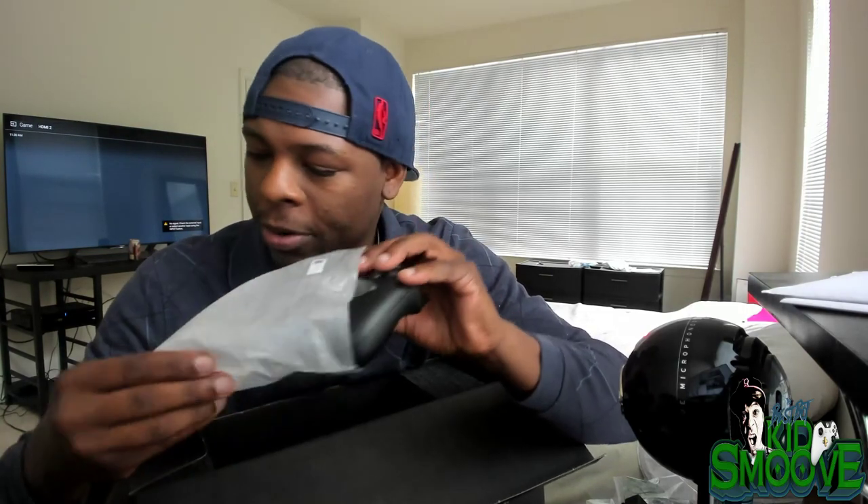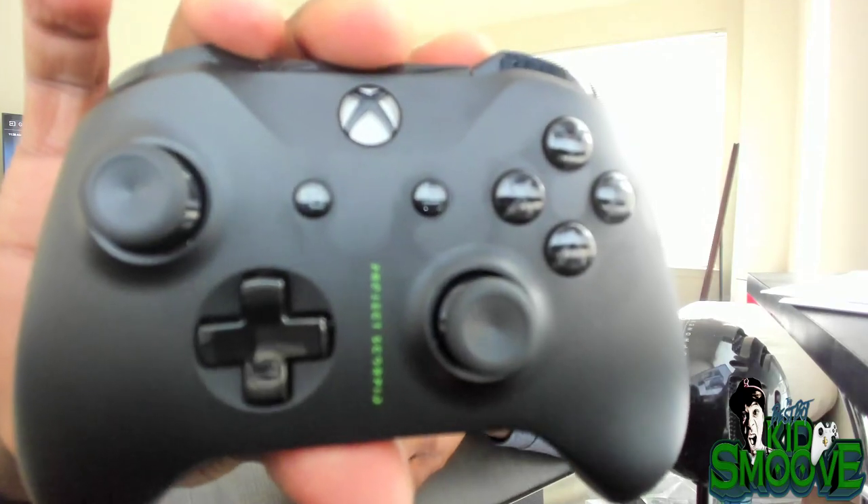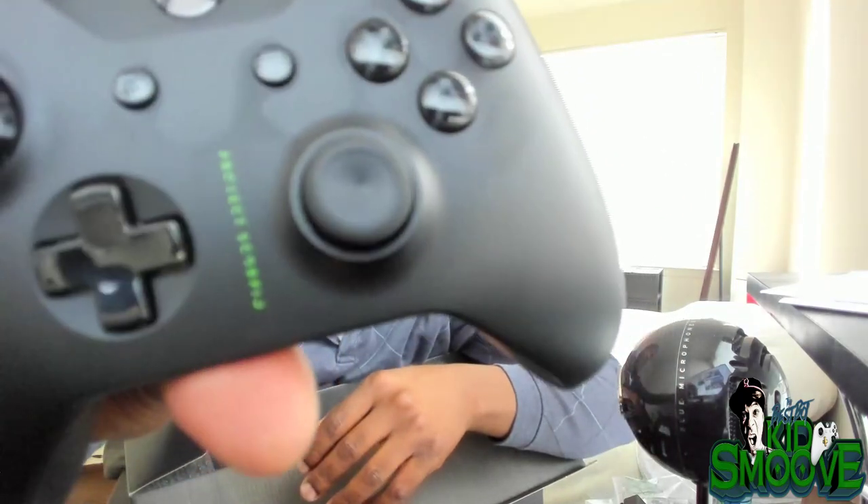Now here we have another special item. Everybody wanted to keep the name Project Scorpio or Xbox Scorpio, and we nearly did. Thanks to the Project Scorpio edition controller, we can keep the name alive and live in the temporary nostalgia that Project Scorpio provided us. I actually like the feel of these controllers — I know they're not any different from the S, but something just feels different about them. I feel like my nerves are being touched when I put this thing in my hand.